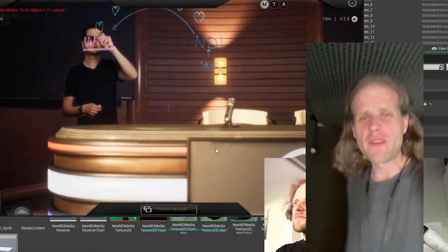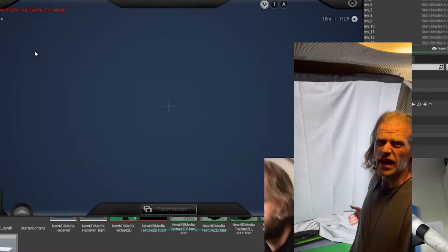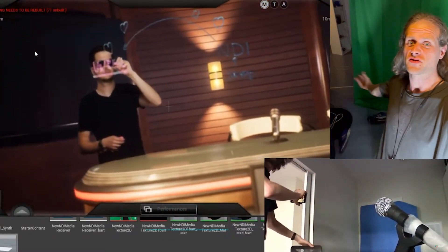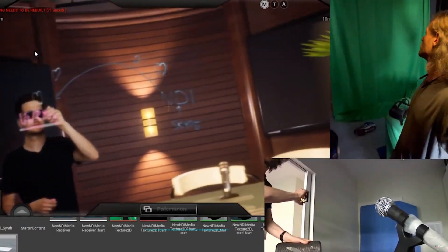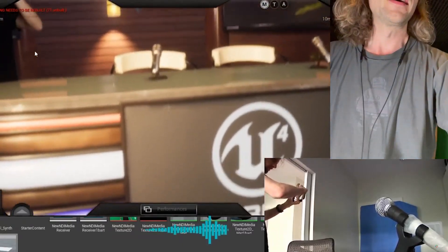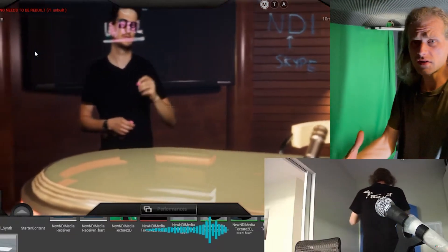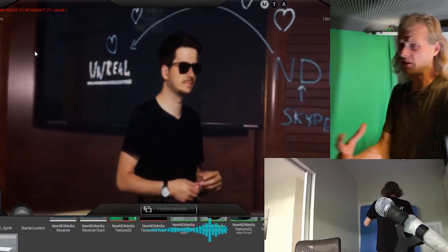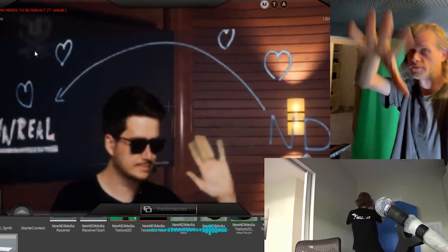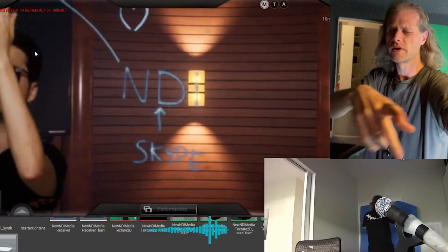NDI is going to revolutionize studios — we can't wait for it to come out. We've been using green screens for ages; give us the tools to connect. We've been doing NDI in Unreal Engine and it kind of works, but just give us everything. I'll see you in the next video. Ciao — this is Bartosz Barlowski, I'll see you next time.